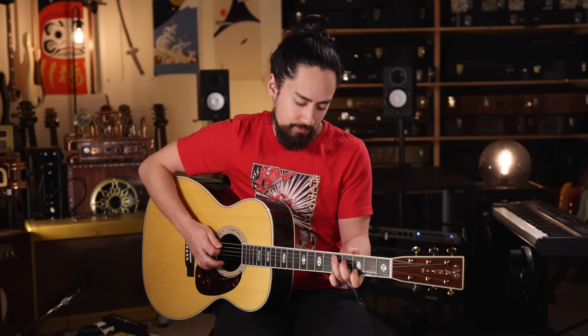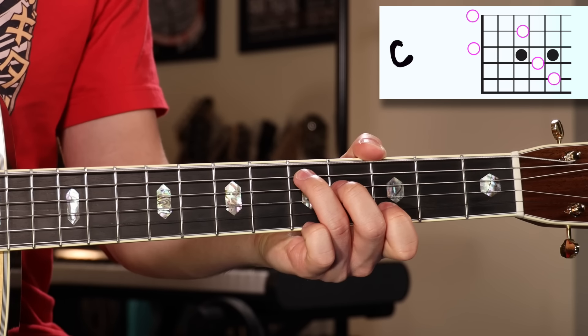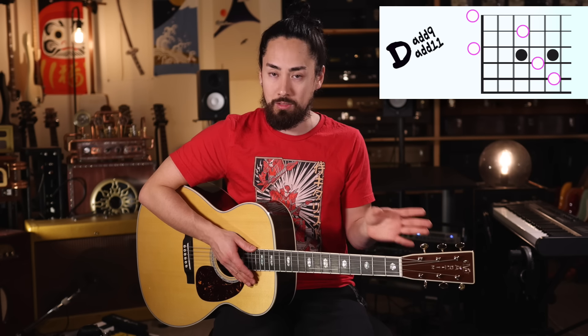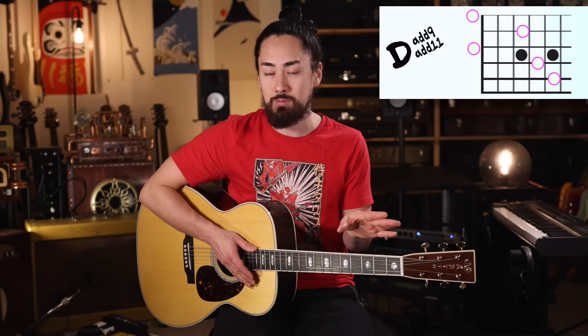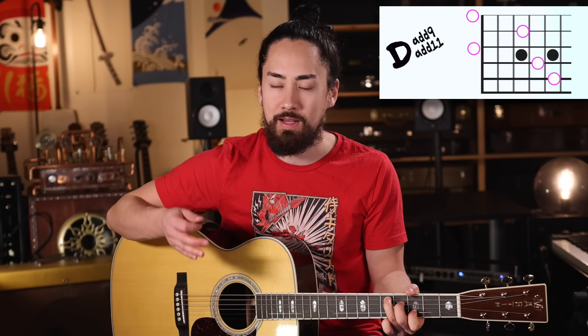Next up is the D add 9 add 11 — and to any of you math wizards out there, that does not make it a D20. Sounds like this. If you can play an open C, you can play this chord, because all you need to do is take your open C shape, move that exact same fingering up two frets, and there you have it. I'm going to go on record here and say that this is my favorite guitar chord. I try to use it whenever I can, but the only place I've ever heard it in a recording is on R.E.M.'s Man on the Moon. If you have any other examples of places where it's been used well, please let me know in the comments, because I love hearing this chord.